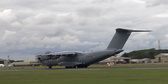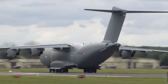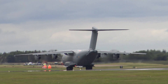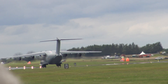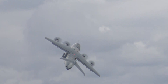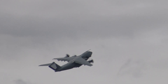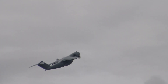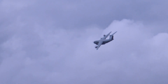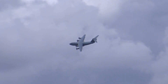The A400M takes to the air, pitching straight into a 70-degree right turn, climbing to about a thousand feet, before descending — powered by the four EuroProp International TP400 turboprop engines, driving these very, very impressive-looking propellers.